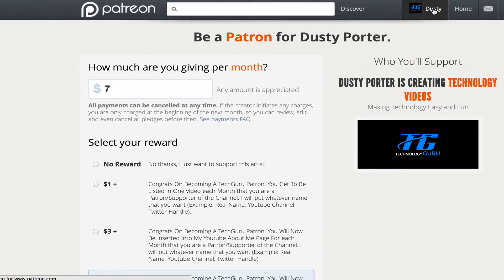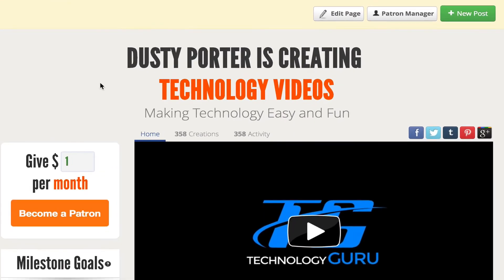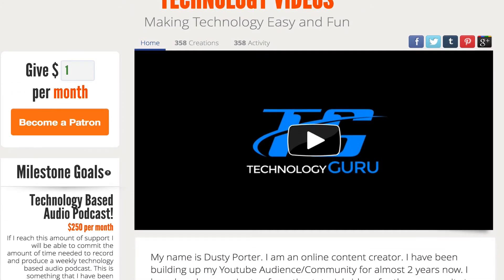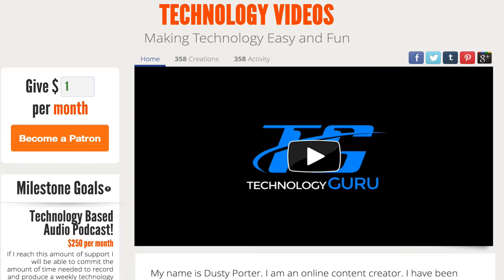At $7 or more you'll be listed as a recommended channel and supporter on my YouTube page if you have a YouTube channel. You can make the reward tiers as much or as little as you want. I want to be clear as a disclaimer: you do not in any way have to pay money to watch my YouTube channel. You do not have to be a patron — this is only if you believe what I'm doing is valuable.